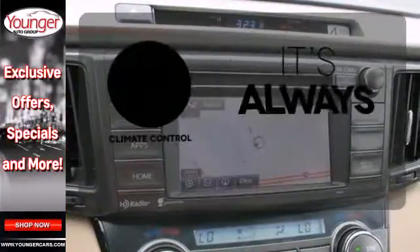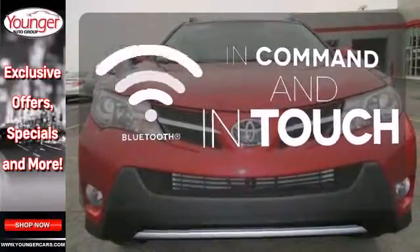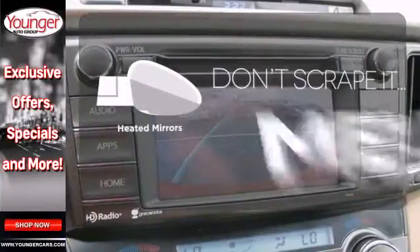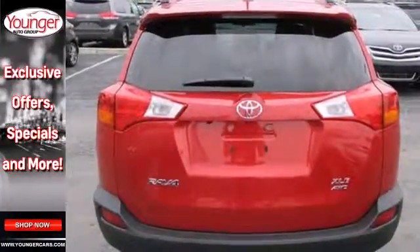Set it and forget it with the climate control. Keep your hands on the wheel and eyes on the road with Bluetooth. Avoid scraping snow and ice with heated mirrors. Look and feel great when you drive this RAV4 home today.